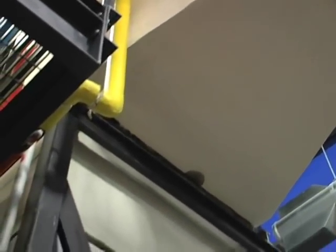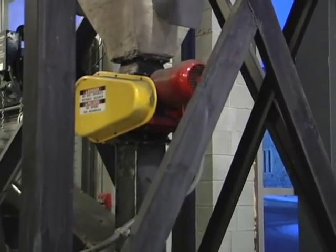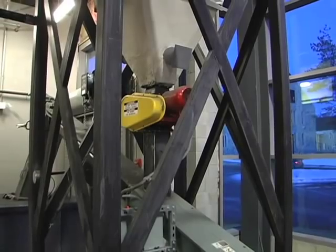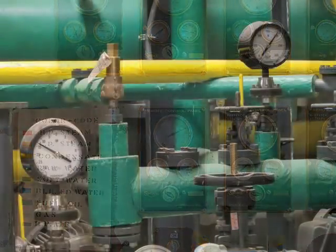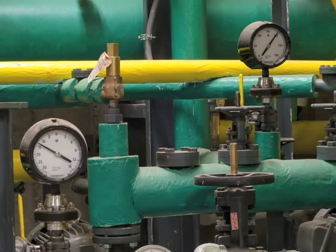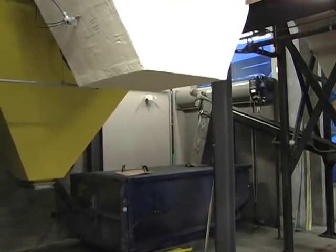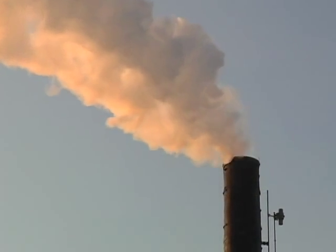The fire also produces particulates which must be cleaned from the exhaust stream. The exhaust travels through the ductwork and into a piece of equipment called a cyclone separator. As the exhaust spins in the separator, the heavy particles go to the outside and drop into the ash conveyor. The exhaust then goes into a heat exchanger which extracts heat from the exhaust and preheats water going to the boiler, increasing the energy efficiency of the process. Then the exhaust goes through the bag house and is forced through a series of filters that are rated at 99.7 percent efficiency for removing particulates.